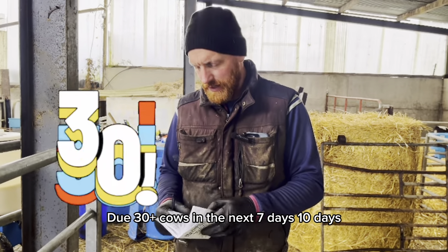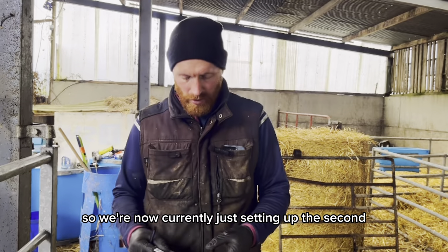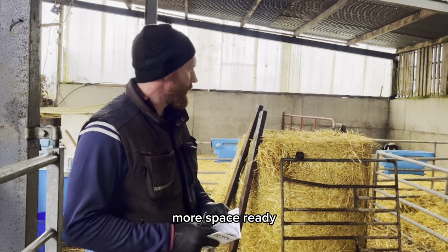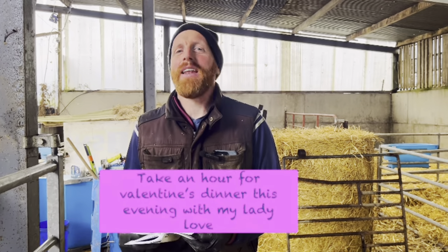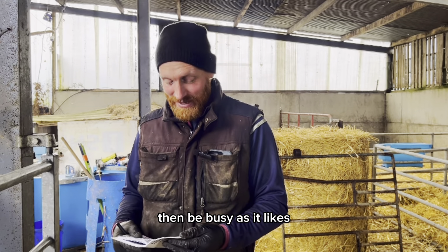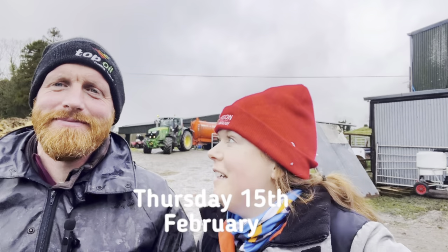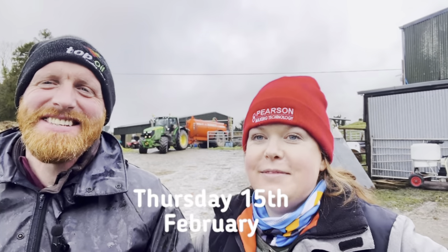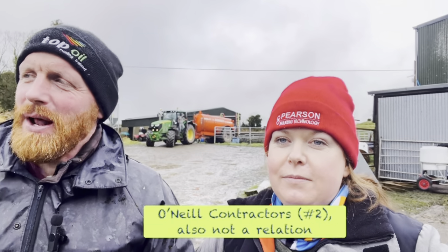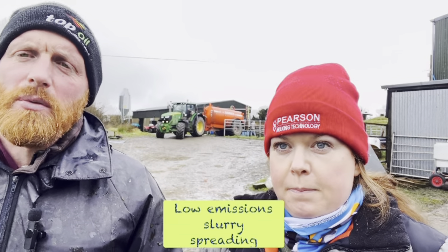We're expecting 30-plus calves in the next seven to ten days, so we're currently setting up the second automatic feeder and getting more pens and housing ready for our bull calves. We got an hour for Valentine's dinner this evening with my lady love, and then it can drive on after that — head to the grindstone and raise it come Patrick's Day. Happy birthday to Joe — he's 45 today, feeling every minute of it! We had a big day of slurry planned with a contractor booked, but the weather hasn't played ball with a lot of rain. We're going out to our driest field with the dribble bar on the slurry tanker.